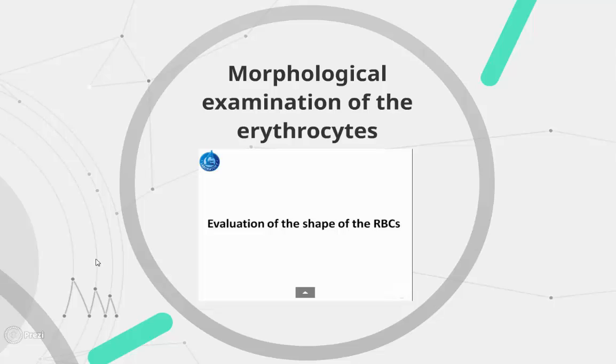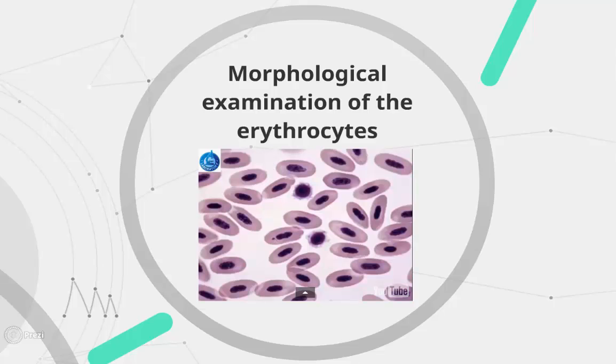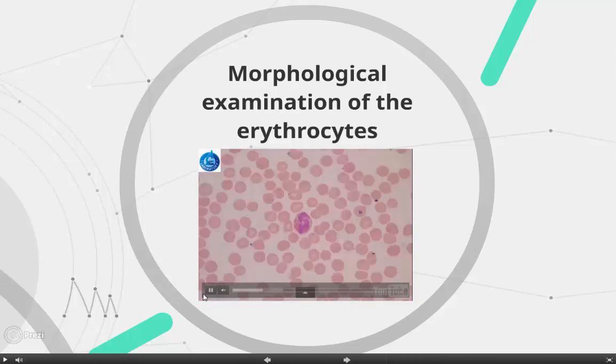The normal shape of red blood cells differs between animal species. It is oval in camels, oval and nucleated in birds, and rounded in various other animal species.